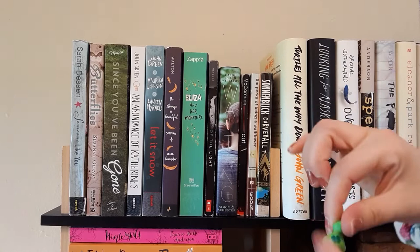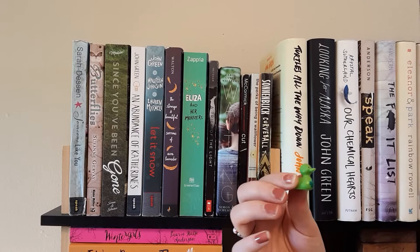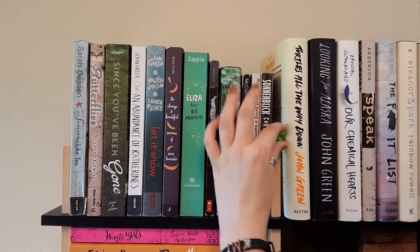The next thing on my bookshelf is this little duck. He's a lucky duck — you can tell because he has a little four-leaf clover. I got him from one of those quarter machines at restaurants; actually my boyfriend bought him for me. He kind of just sits here and hangs out.